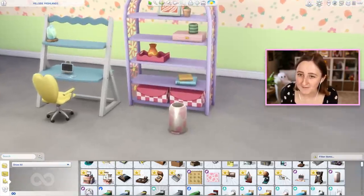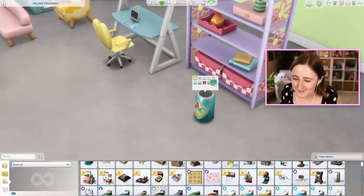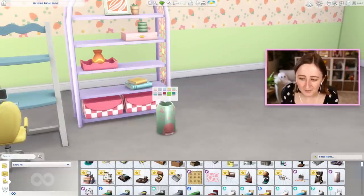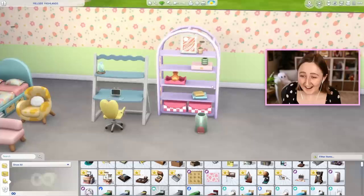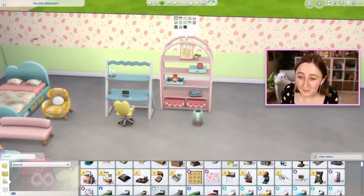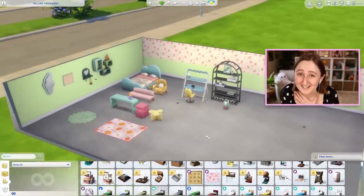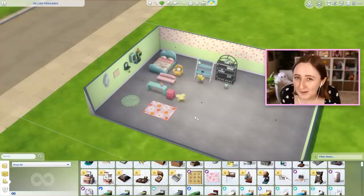We've got this little trash can which has a bunch of fun prints on it - it looks like a soda can, but it's a trash can, and there's a couple fun variants. And then we also have this huge shelf which has so many fun little swatches. I'm really, really excited about this kit - there's so many cute things in this one. So I'm pretty sure that's the entire Pastel Pop Kit.